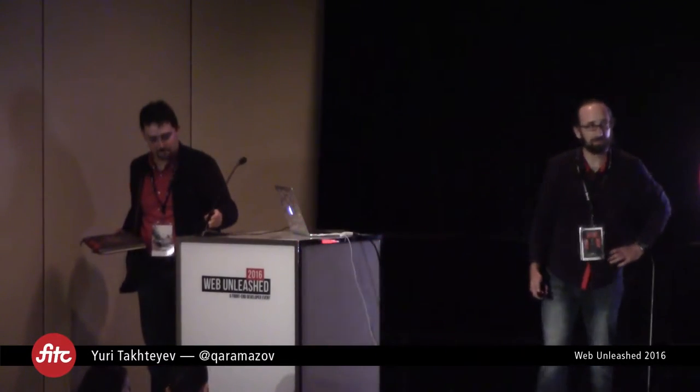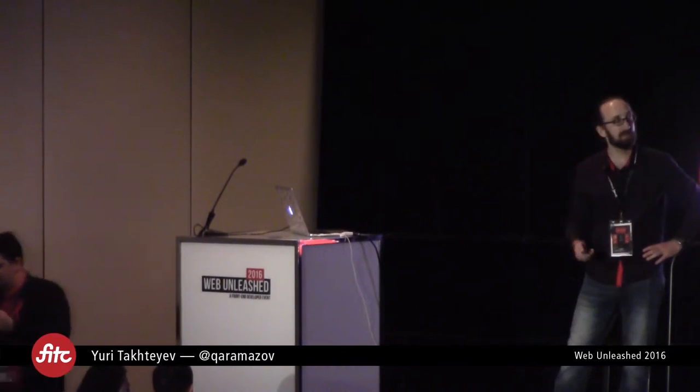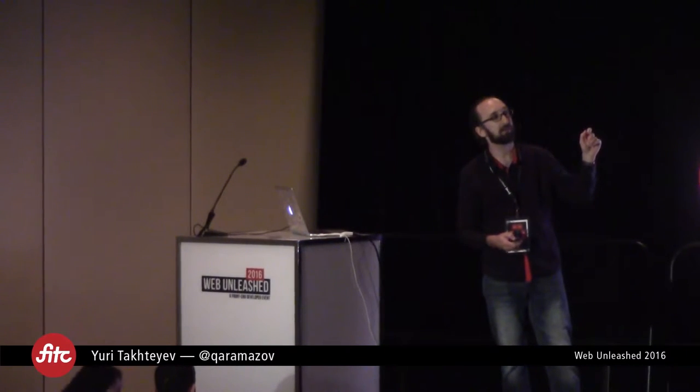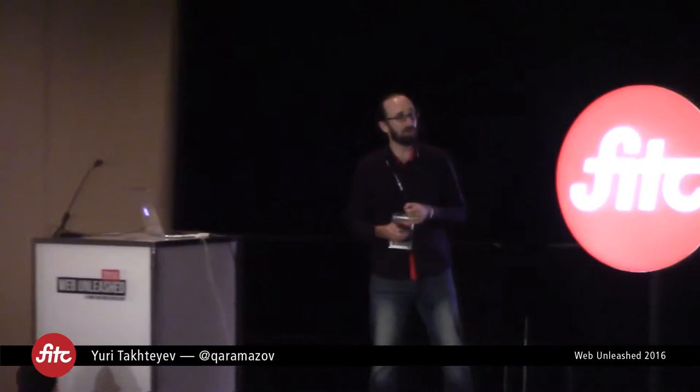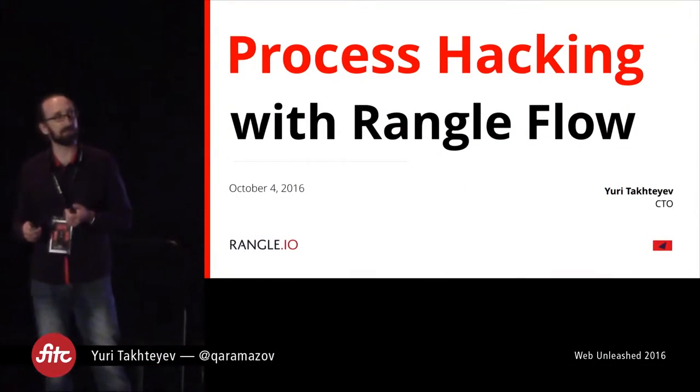Thank you very much for joining me here today. I will be talking about the software delivery process. We do not have slides showing there. So I will be speaking about our experience with the software delivery process.